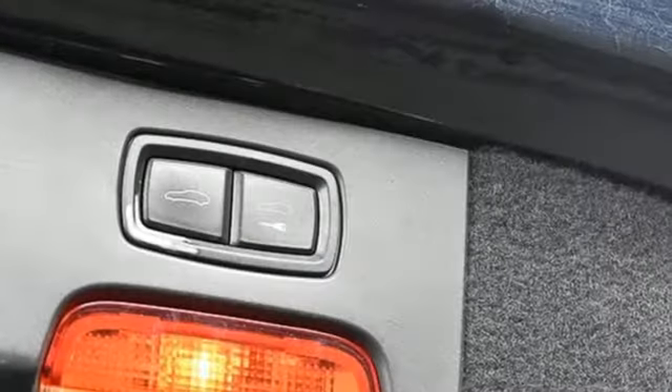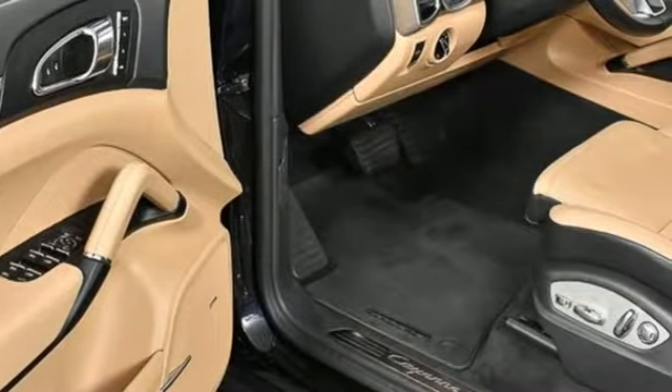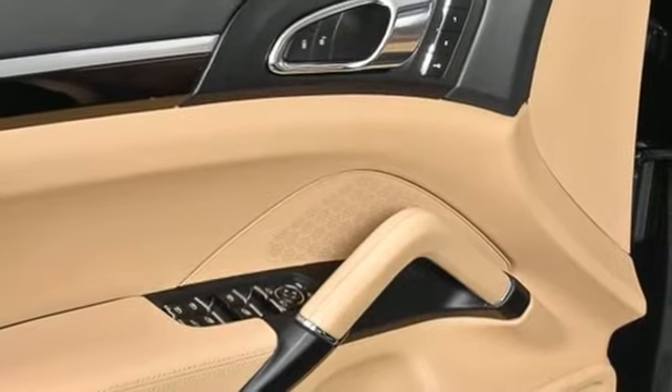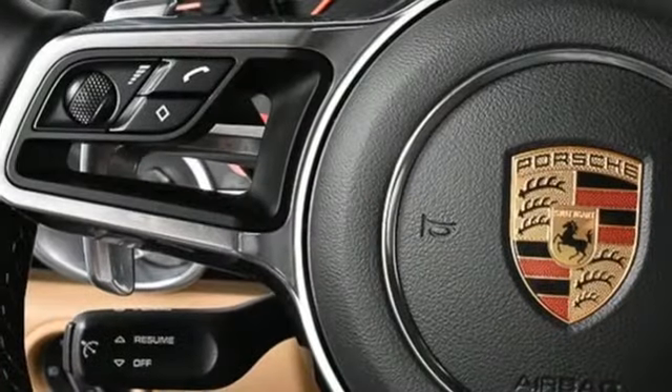V6 engine, four-wheel drive, integrated navigation system, refrigerated box located in the glove box, dual zone climate control, AM-FM satellite radio, wireless phone connectivity, manual tilting steering column, and automatic transmission.